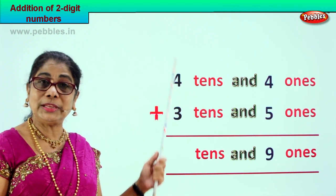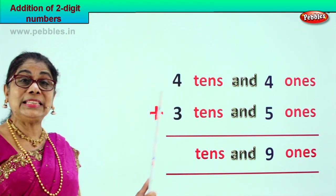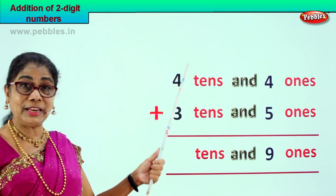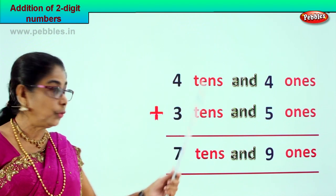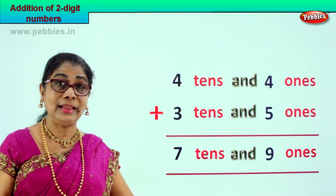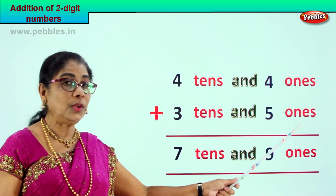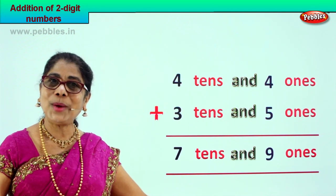Now let's go to the tens place. We have four tens and three tens. Four plus three is seven tens. Your answer is seven tens and nine ones. Four tens and four ones plus three tens and five ones is equal to seven tens and nine ones.